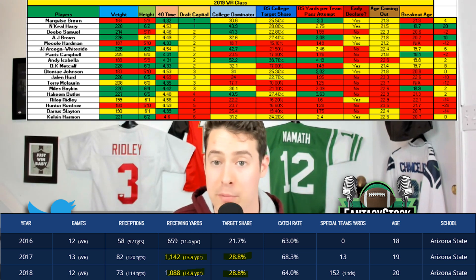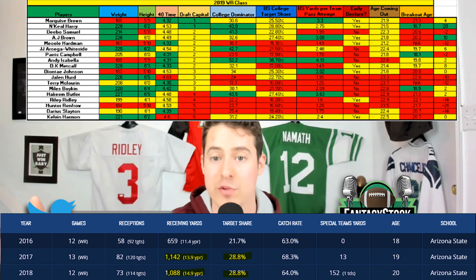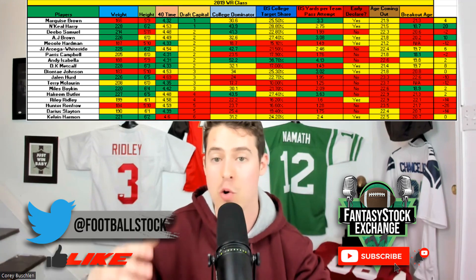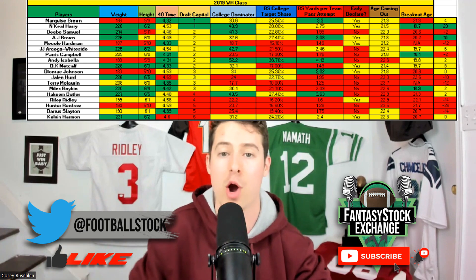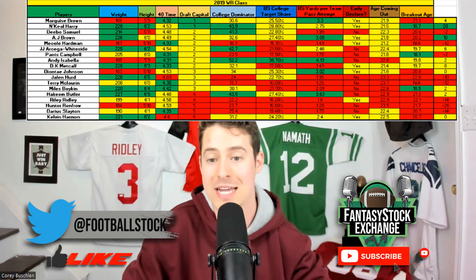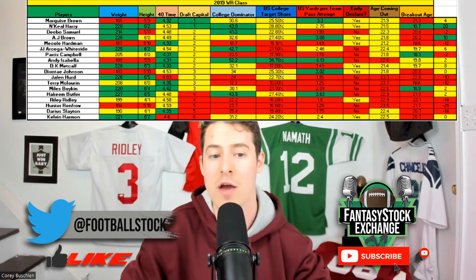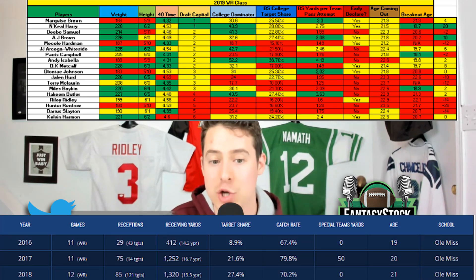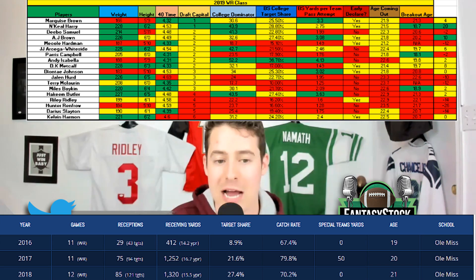That failure to progress showed up for N'Keal Harry, even though he had an ironclad production profile based on every metric you could look at. The fact that he didn't progress from his sophomore to his junior season is really the only thing you can point to for why he potentially failed — and that could speak to his maturity or work ethic. Aside from Harry, next in the 2019 class were the Ole Miss receivers: AJ Brown and DK Metcalf had the next two highest scores.